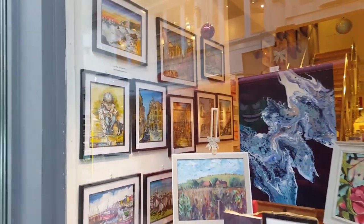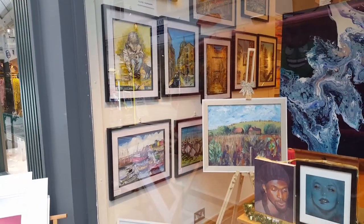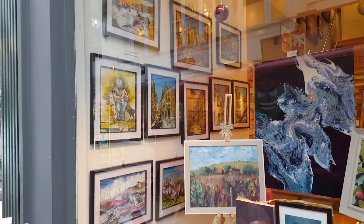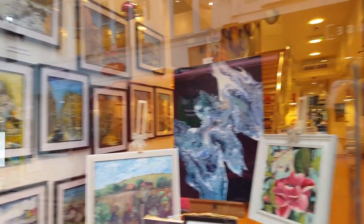On this wall you can see Claire Sinkinson's work. Claire is a local artist who has travelled all around the world, and her art is inspired by that - street scenes and seascapes.